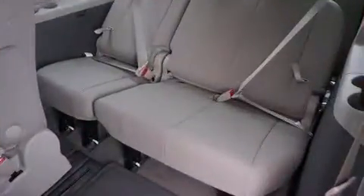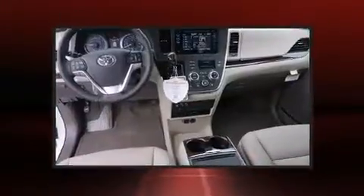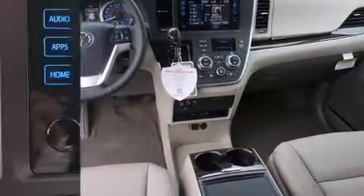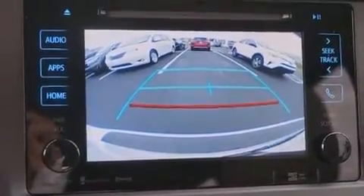Features such as automatic climate control and leather upholstery prove that economical transportation does not need to be sparsely equipped. Rear LCD monitors provide entertainment that your passengers will appreciate, no matter how far the drive.